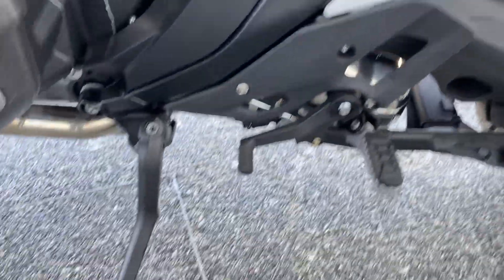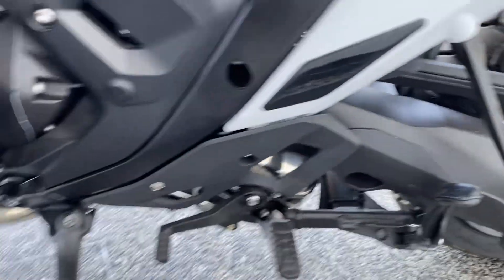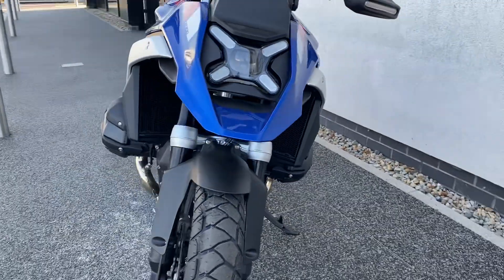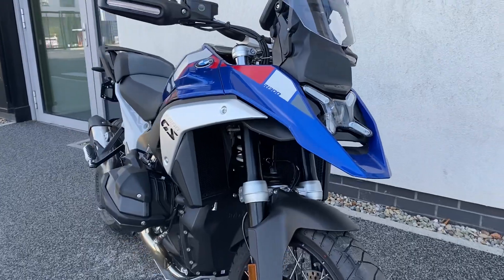It comes with a side stand and the centre stand. Beautiful looking bike. If you'd like any more information, just give me a call — Patrick's my name.